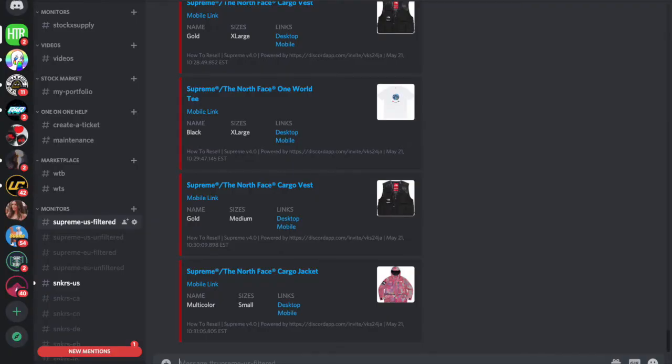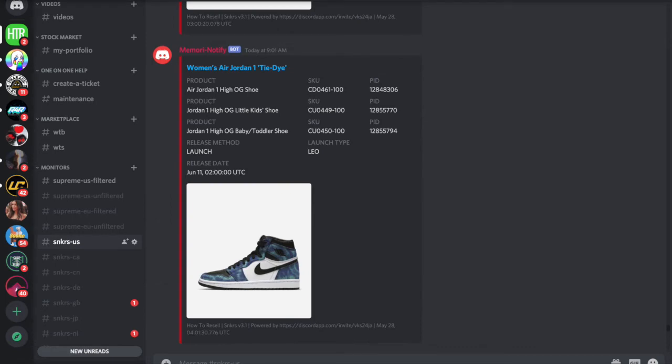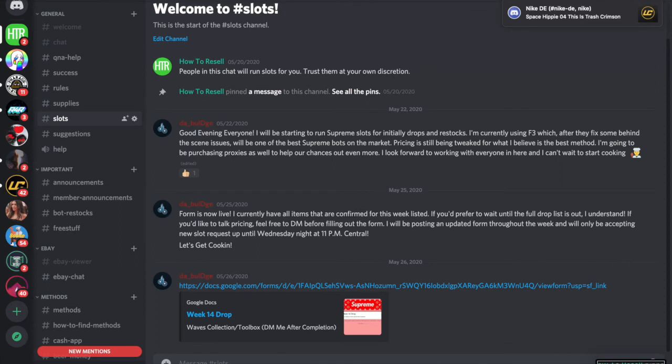If you want to join a really good Discord for free, there's a link in the description. We've got monitors, slots, and basically everything — it's a great community. And since it's free, you have nothing to lose. If you don't like it or the notifications, you can just leave.